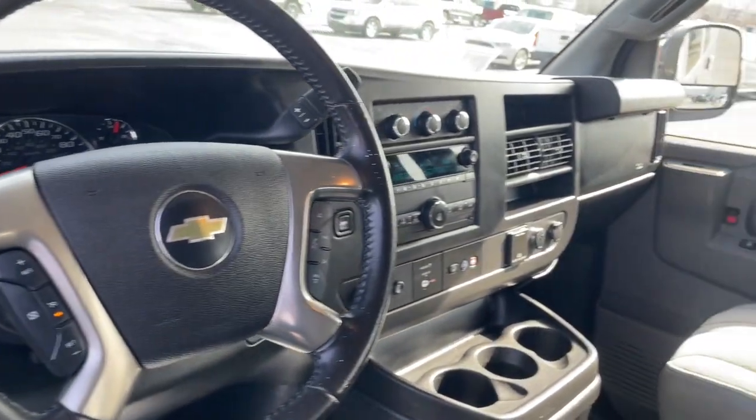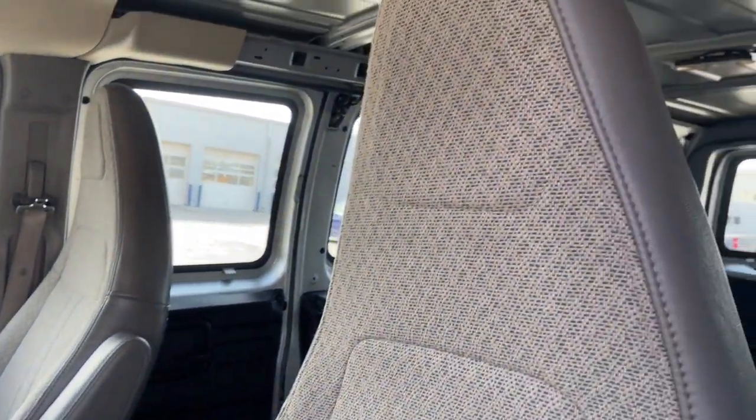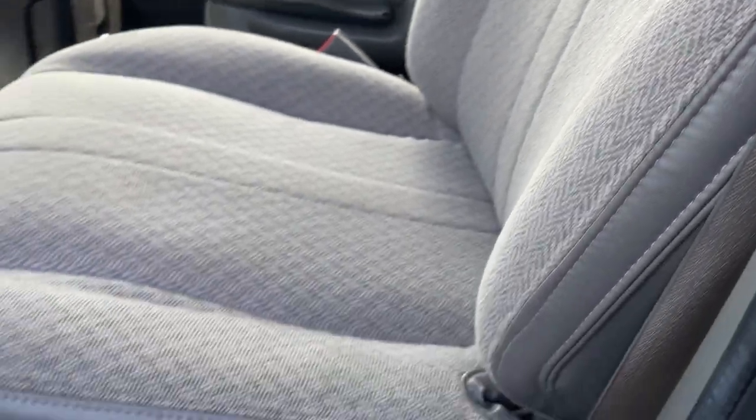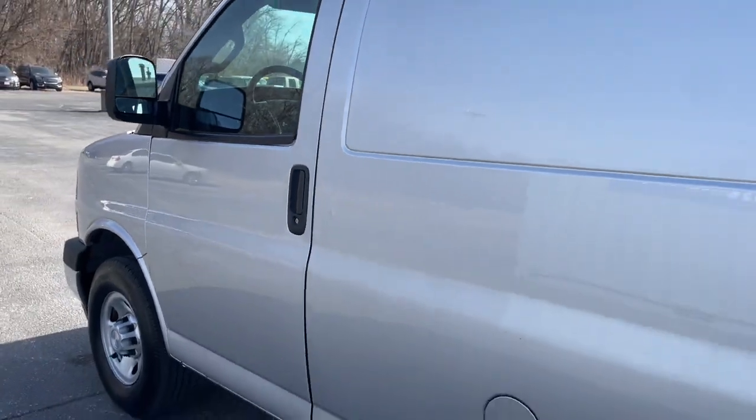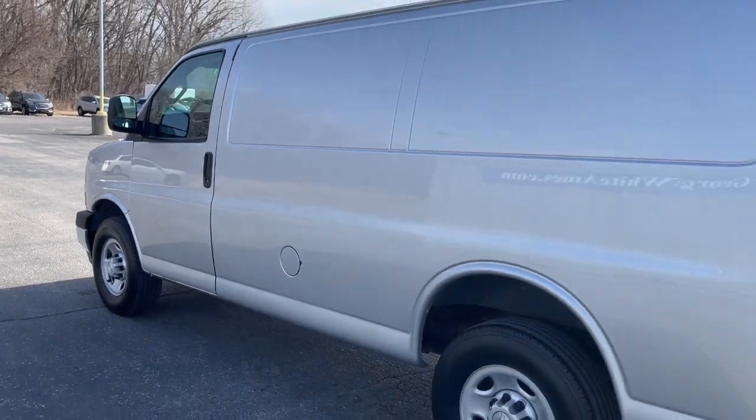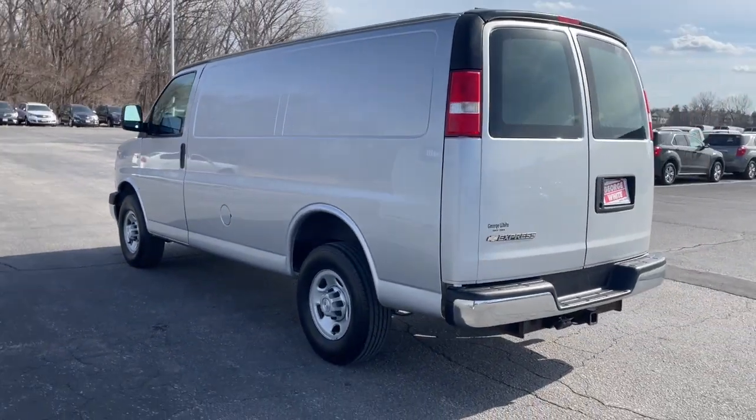The following are some of this vehicle's highlighted options: Bluetooth connection, electronic stability control, steering wheel audio controls, leather wrapped steering wheel, locking limited slip differential.